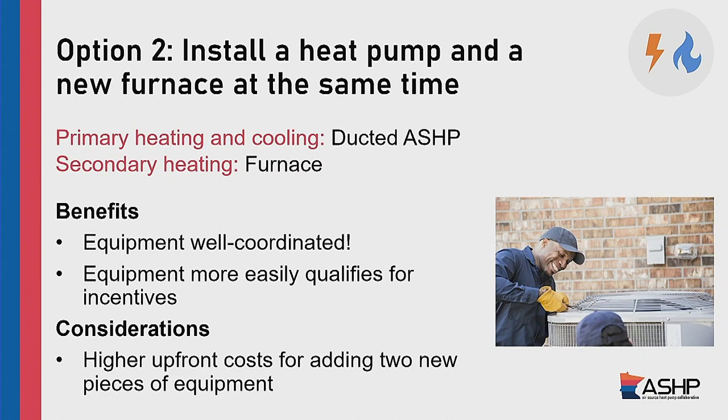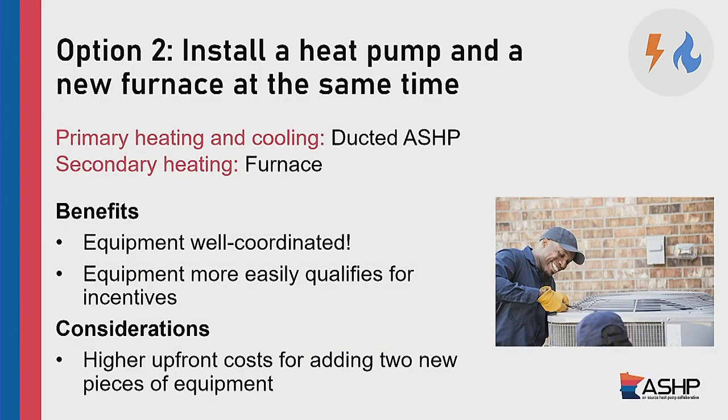One of the advantages of installing a heat pump and a new furnace at the same time is that it's important to make sure these two systems coordinate well with each other. One of the advantages of having them installed at the same time is you're maximizing how well they talk to each other — that's a really good way to make sure you're getting the best performance out of that system. As mentioned, that does increase the price because you're adding two pieces of equipment instead of just one.